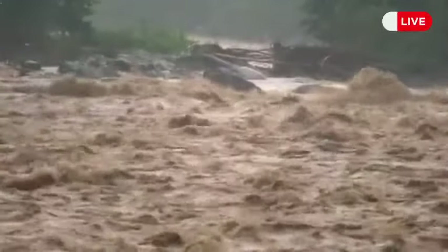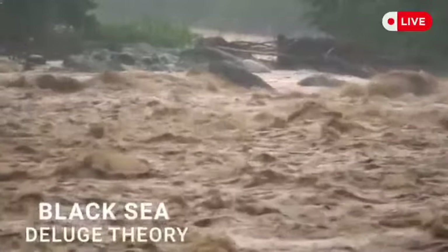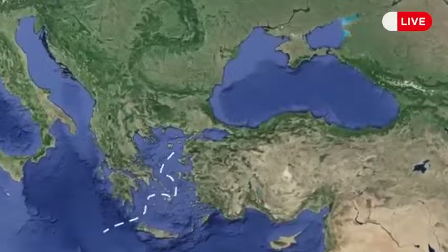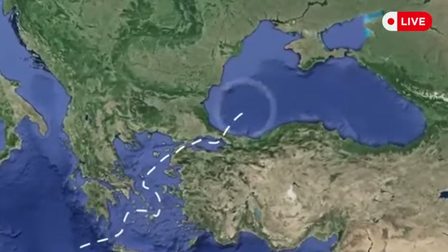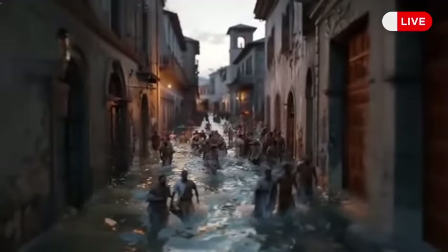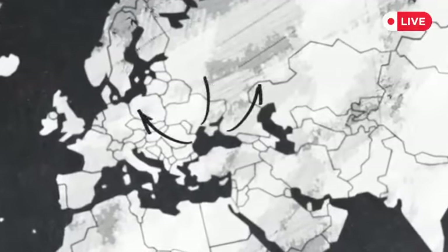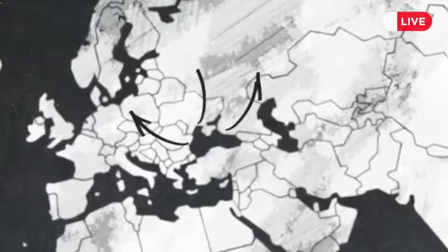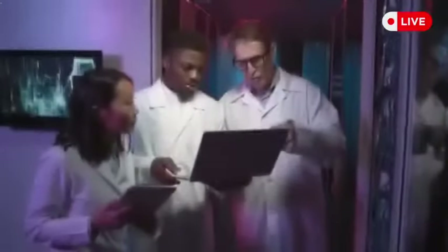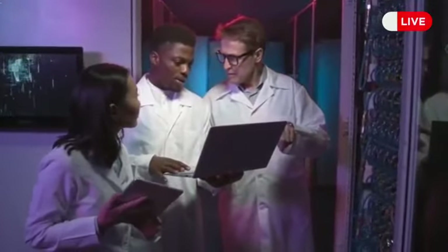Another famous yet hypothetical large flood is called the Black Sea Deluge Theory. Some scientists think that around 8,400 years ago, water from the Mediterranean might have spilled over into the Black Sea through a narrow passage called the Bosporus Strait. This could have caused a massive disaster, forcing people living near the Black Sea to move further into the continent, and they might have carried stories about this colossal flood along with new ways of farming.